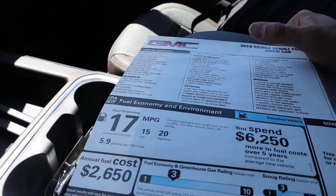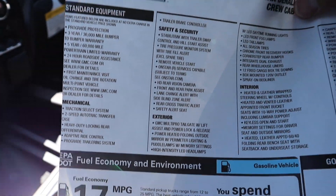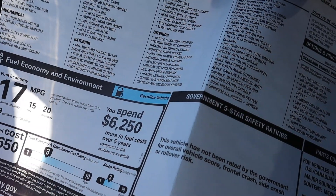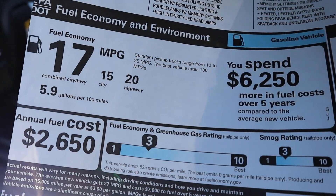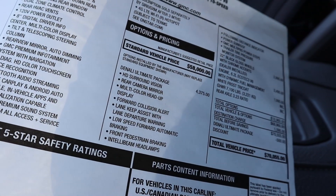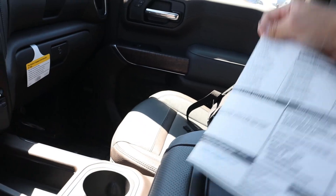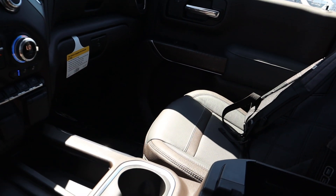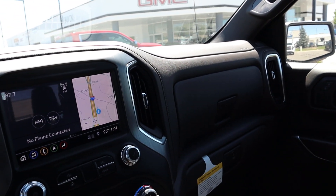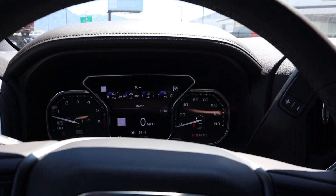Now this is cool — here's the window sticker, and since it's not attached to the window I can actually show it to you. Here's all of your standard equipment on this 2019 Sierra Denali crew cab. You can see the EPA fuel economy numbers — I was actually off, it's 20 on the highway, not 19, my bad. You can also see the optional equipment this particular truck has — the ultimate package — and the total price before any market adjustment. I actually really like this truck; out of all of GM's trucks, the GMCs right now just look the nicest. Let's take this 1500 Denali out to see how it drives.